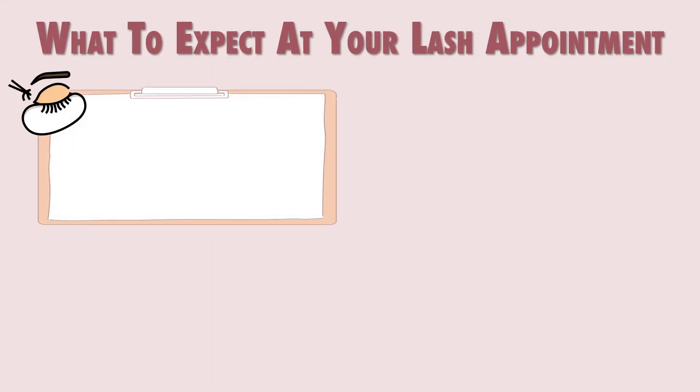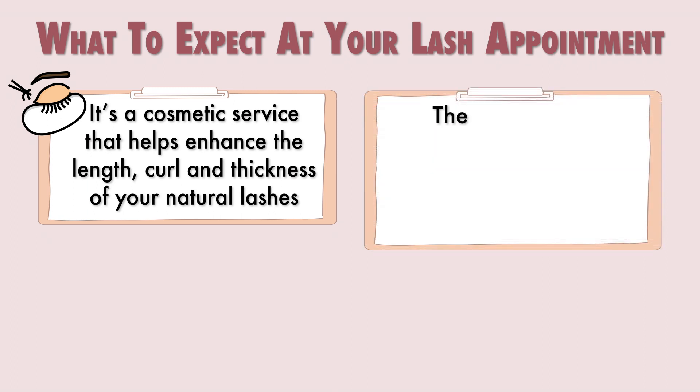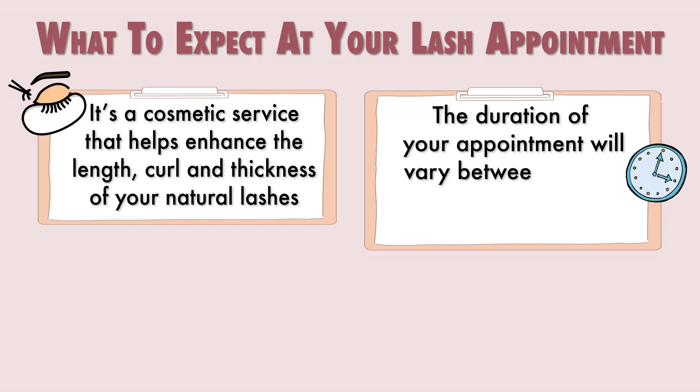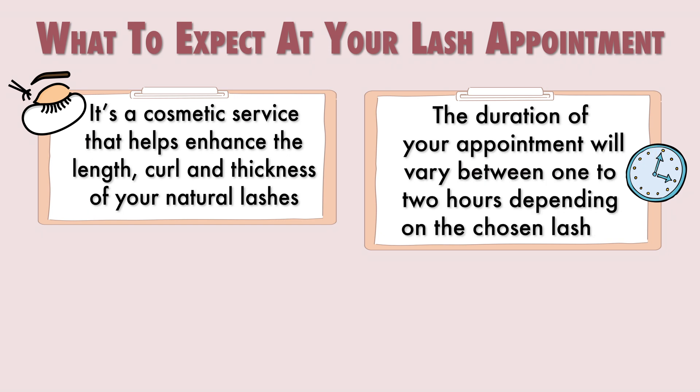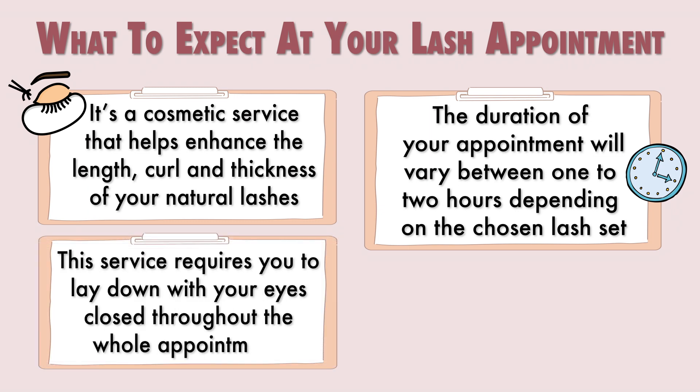What to expect at your lash appointment: lash extensions is a cosmetic service where we enhance the length, curl, and thickness of your natural lashes using synthetic materials. The duration of your appointment today will vary between 1 hour to 2 hours depending on the lash set that you have chosen. The lash service appointment requires you to lay down with your eyes closed throughout the entire appointment.